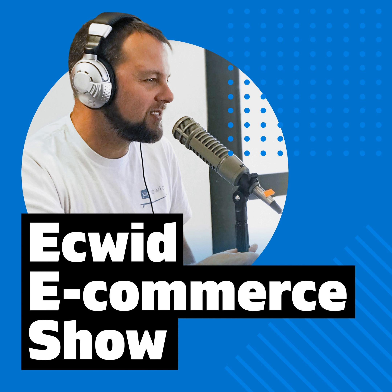This is the Equid E-Commerce Show with your host Jesse Ness, along with Richard Ote. Hey guys, Jesse Ness here with the Equid E-Commerce Show, here with my co-host Richard Ote.